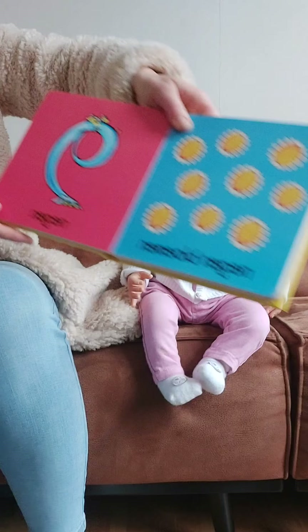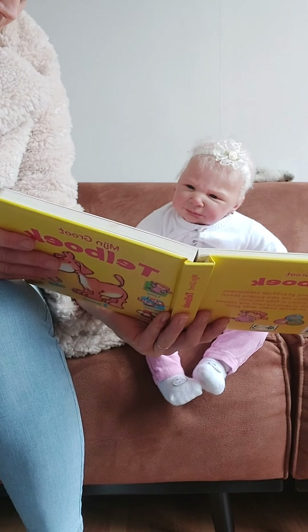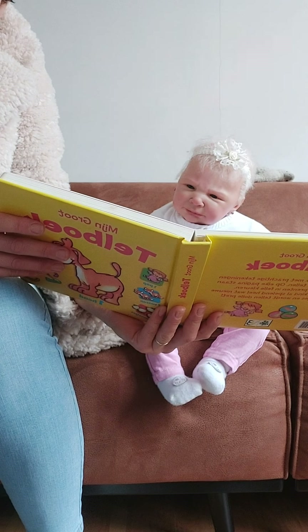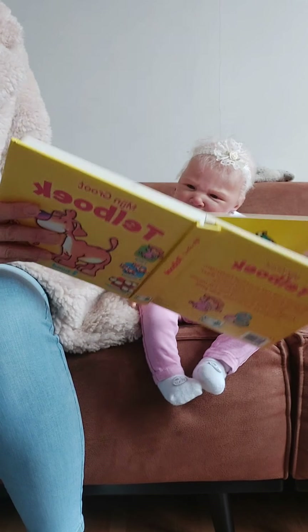And there is number nine. And we see nine flowers. Do you love the flowers, Barbara? Yes, do you love it?